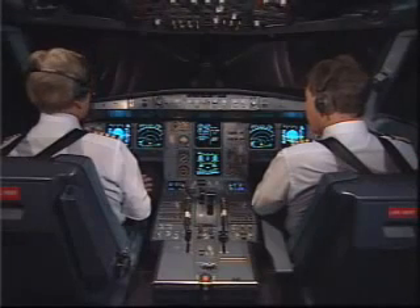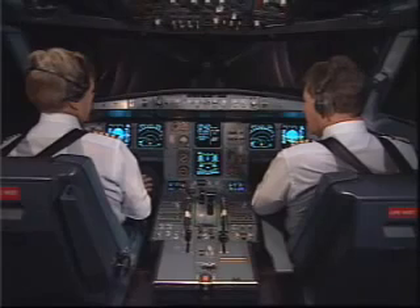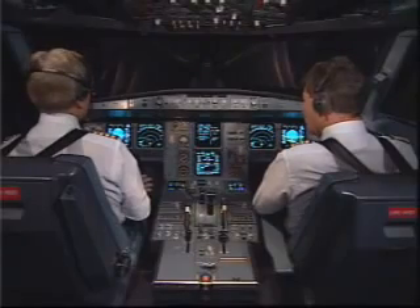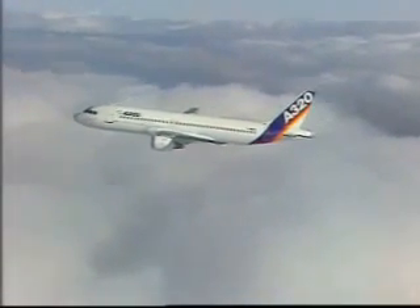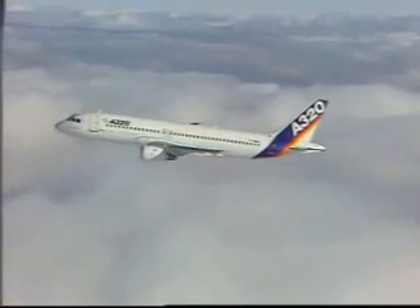Each crew member has his own responsibility while keeping the other in the loop. Clear bleed, clear. Electric page, generator two shut down. Generator one supplying all systems. A little later, everything is back to normal, and we are again on our flight plan.